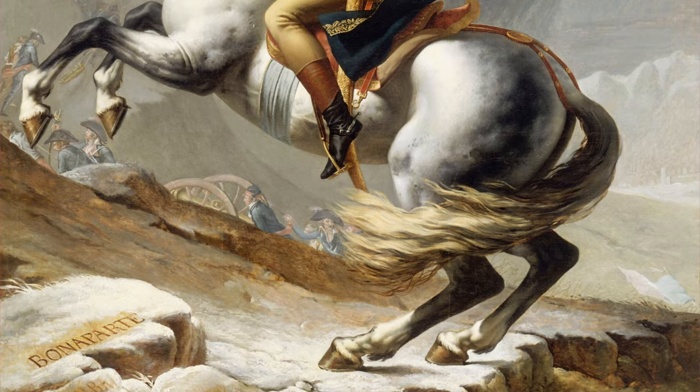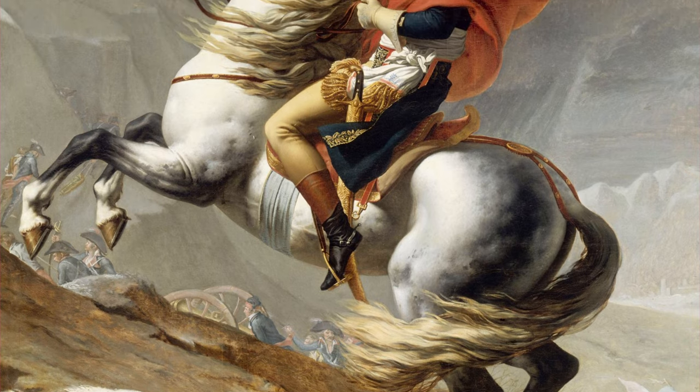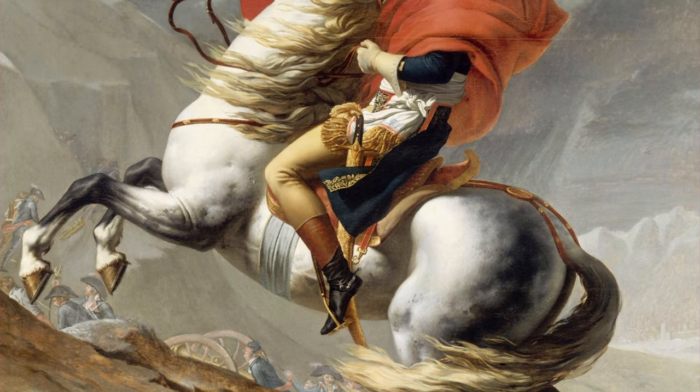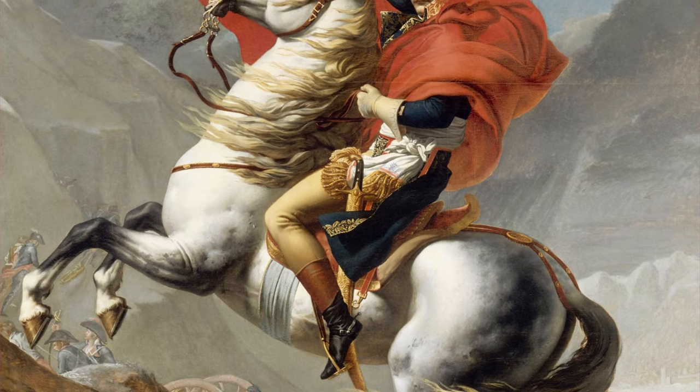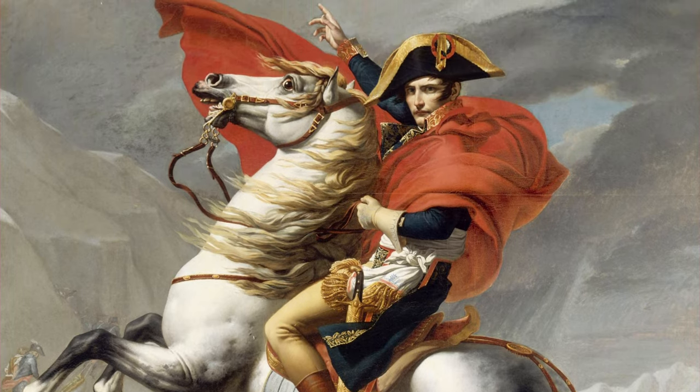In the Middle Ages, knights praised them for their strength and reliability, and later, Napoleon employed a cavalry of Ardennes horses, which are partially credited with his success.